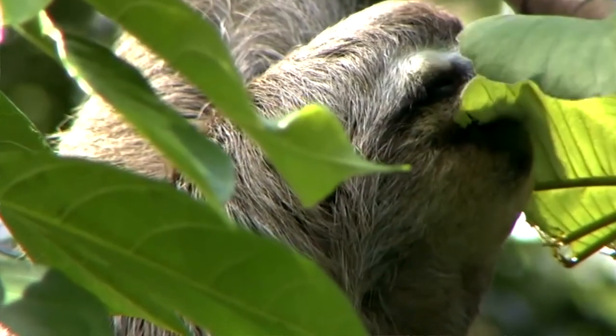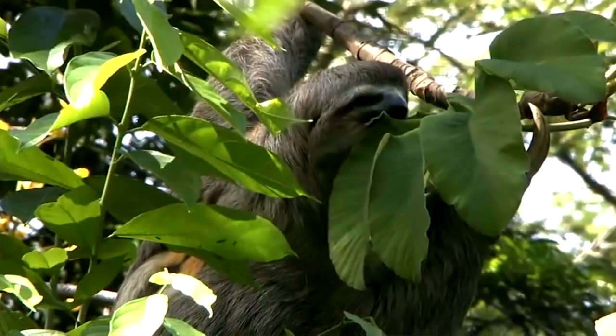All sloths are primarily herbivores but are opportunistically omnivorous, which means that given the chance they might eat small animals like frogs, lizards, or rodents which also live in the trees. But mainly a sloth's diet consists of leaves and fruit found in the canopy.